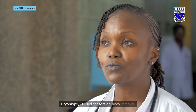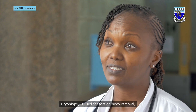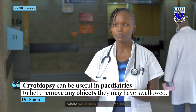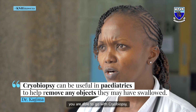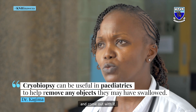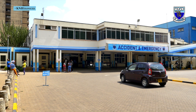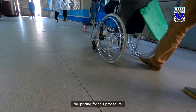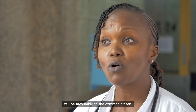More importantly, cryobiopsy is used for foreign body removal. This is very important for pediatrics and even in adults where we've seen some foreign body — you are able to go with cryobiopsy, freeze the metal piece or whatever they've swallowed and come out with it. This saves children from having surgery done on their small lungs. The other advantage of coming to Kenyatta is that the pricing for this procedure will be favorable to the common Wanaichi.